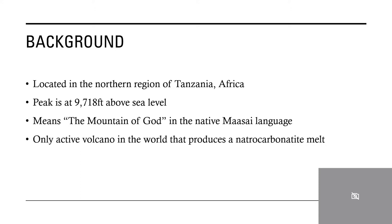Something that really interested me and made me choose this volcano as my project is that it is very unique. It is the only active volcano on the entire planet that produces a natural carbonatite melt, and we'll delve a little bit into the chemistry and mechanisms behind that further on.